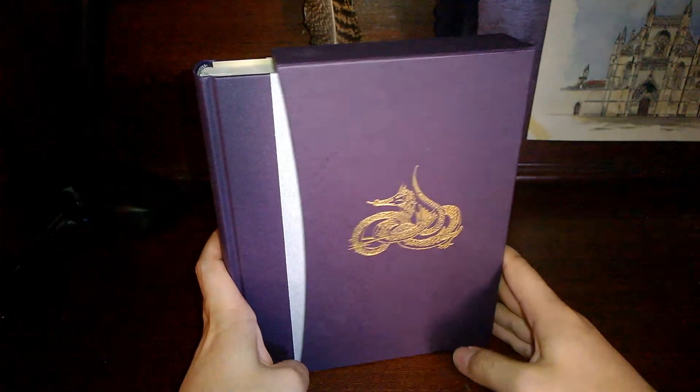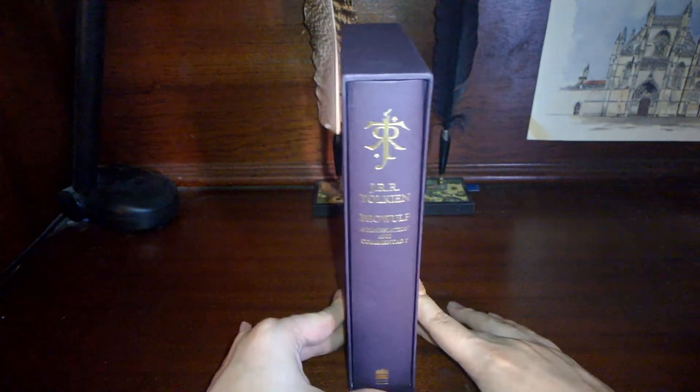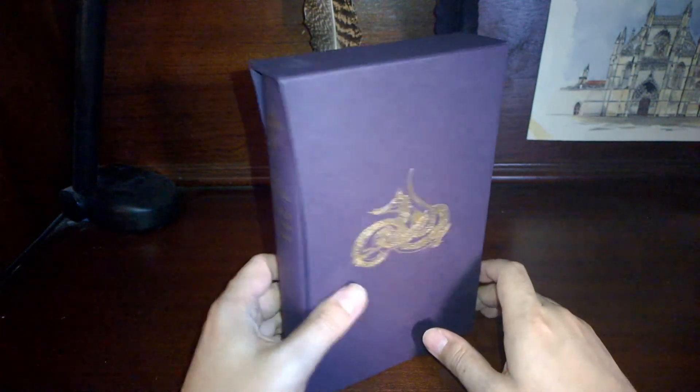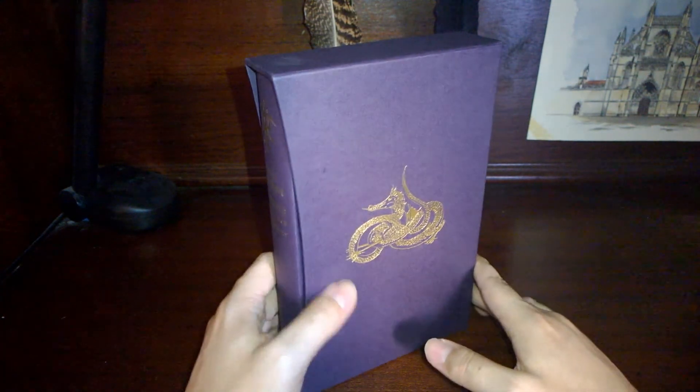A quick look at Tolkien's Beowulf. This book was never finished. I think Tolkien, for some reason, dropped the translation and never got around to finishing it. So it's edited, as usual, by his son Christopher Tolkien.